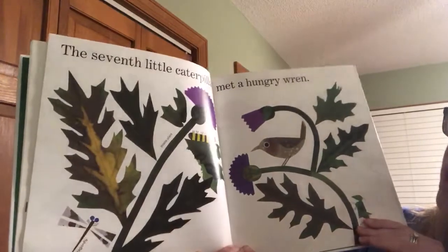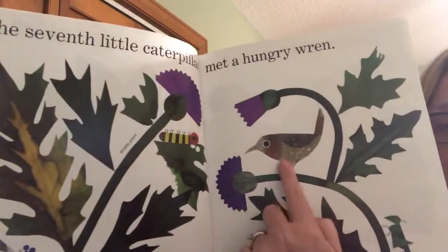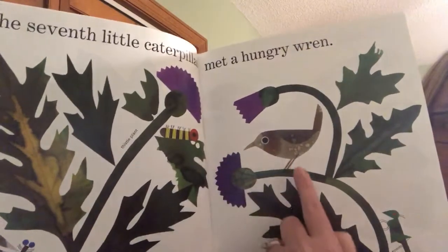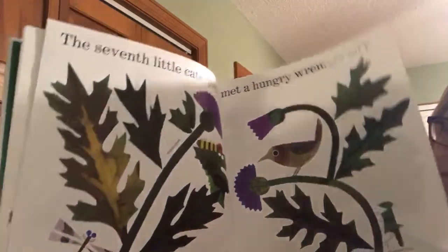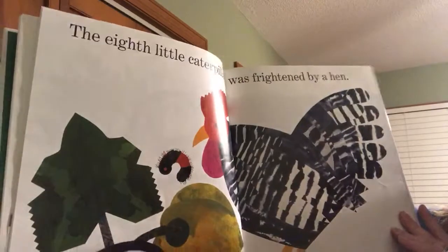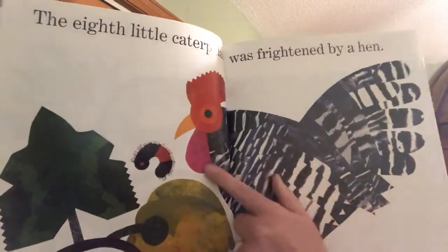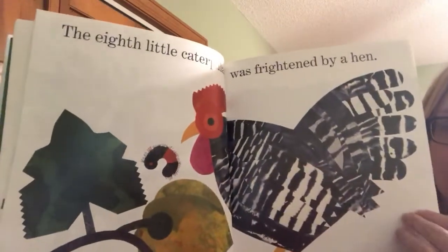The seventh little caterpillar met a hungry wren. A wren is a bird. I hope that wren doesn't eat the caterpillar. The eighth little caterpillar was frightened by a hen. Look at this hen — I hope the hen doesn't eat the caterpillar. Looks like he jumped when he saw the hen.